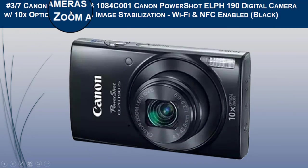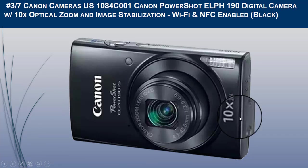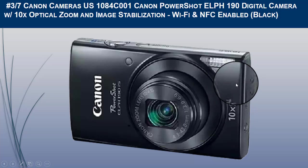Let us discuss the brief product description. The Canon PowerShot has 10x optical zoom with optical image stabilization, helping you capture images with flexibility and ease. Built-in Wi-Fi and NFC allow easy sharing and transferring of images and videos.